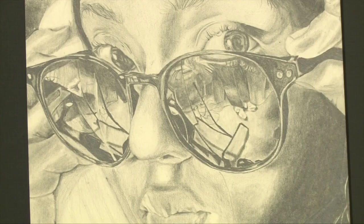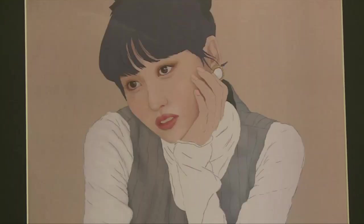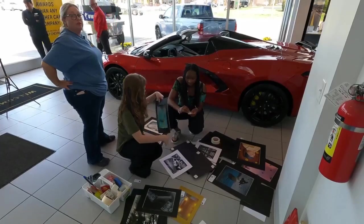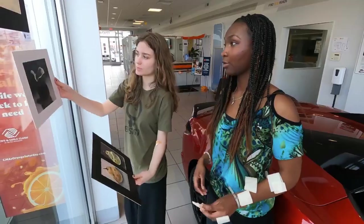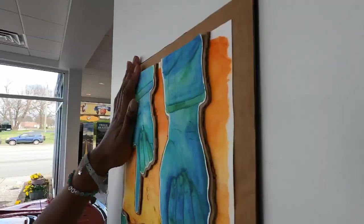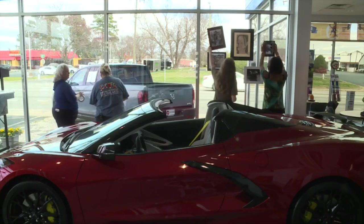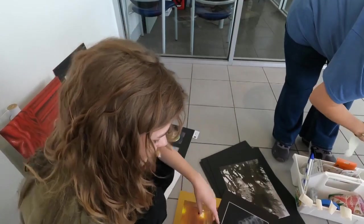And Shannon's not the only one impressed — there were so many different styles. Now the public will get a chance to see the students' talents, thanks to six Carter Myers car dealerships who now have the students' artwork on display, including the Chevrolet dealership just down the road from Thomasdale High School.